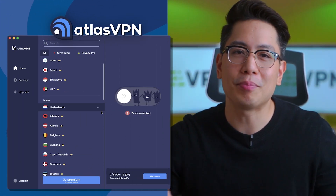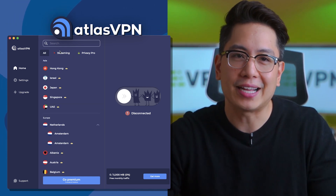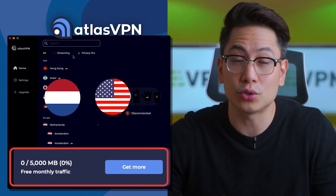There's also an Atlas VPN free version, which sadly suffers from many limitations. It has no streaming support, only five gigabytes of bandwidth per month, and just two countries to choose from.